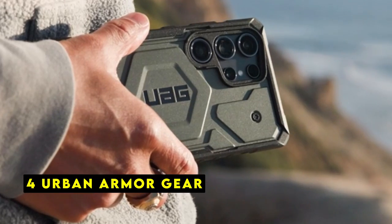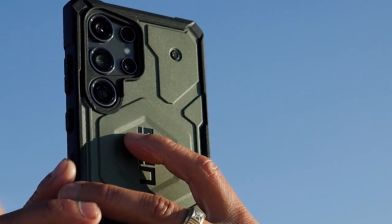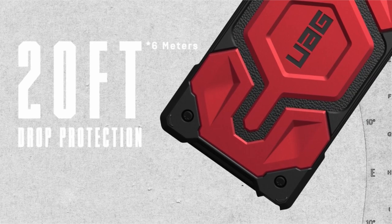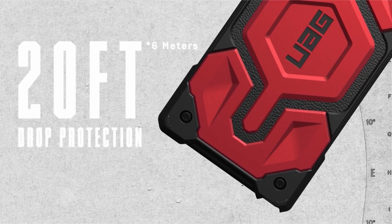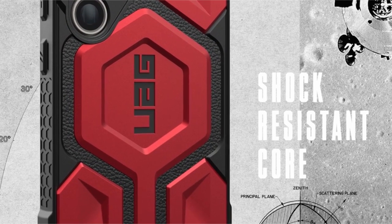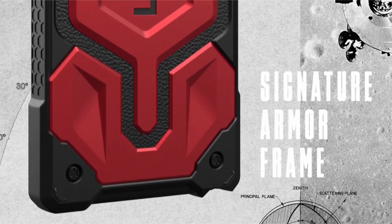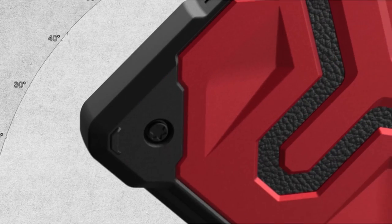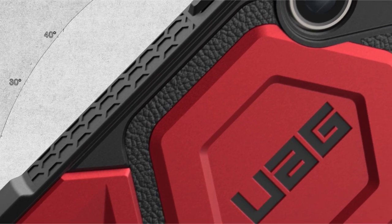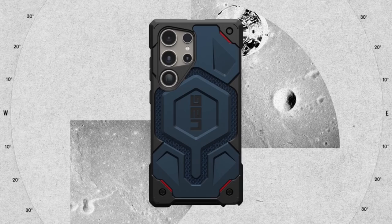At number 4 is Urban Armor Gear. Urban Armor Gear, UAG, delivers a formidable level of protection for the Samsung Galaxy S24 Plus with its meticulously crafted case. The combination of premium materials, including carbon fiber, top-grain leather, and alloy metal hardware, creates a case that exudes both durability and style. The feather-like construction ensures it doesn't add bulk, while the multiple layers of protection provide exceptional shock resistance.